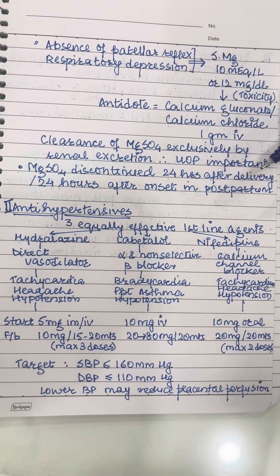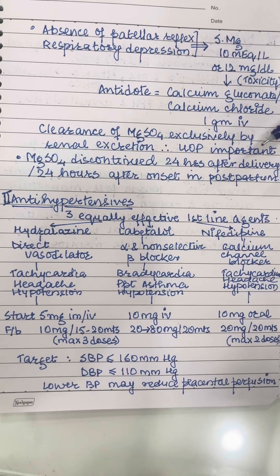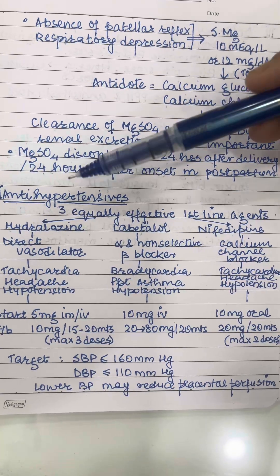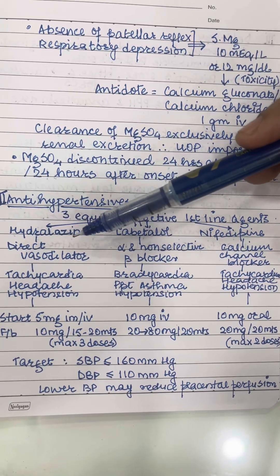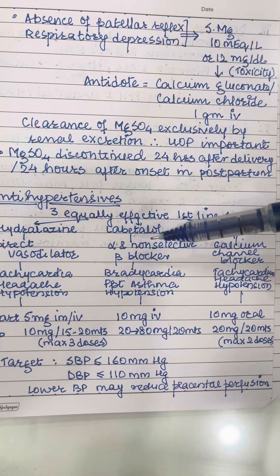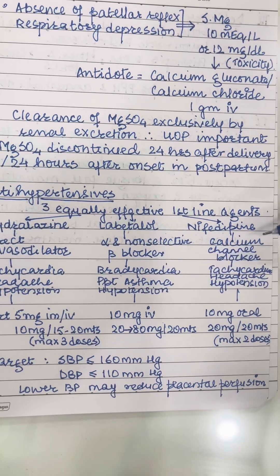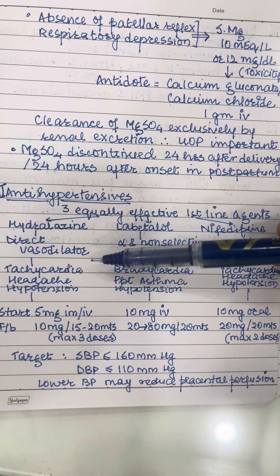We also need to give antihypertensives separately. There are three equally effective first-line agents: hydralazine, labetalol, and nifedipine. Hydralazine, being a direct vasodilator, can cause tachycardia and headache. Labetalol, being an alpha and non-selective beta blocker, can cause bradycardia and precipitate asthma in predisposed individuals. Nifedipine, being a calcium channel blocker, can again lead to tachycardia and headache. All these agents can cause hypotension.